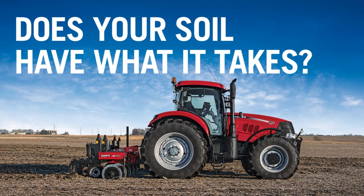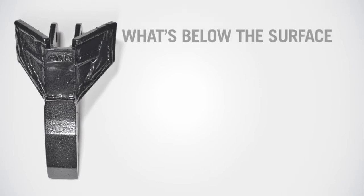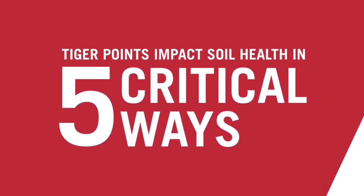Does your soil have what it takes? Healthy crops require healthy soil, and what's below the surface counts. The revolutionary design of Case IH Tiger Points impacts soil health in five critical ways.